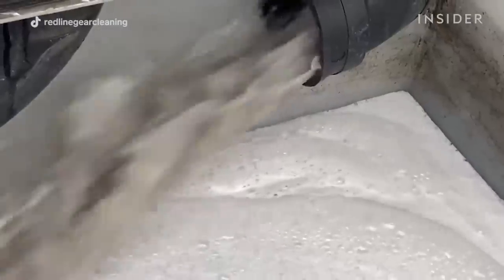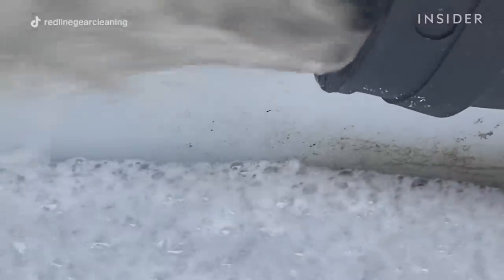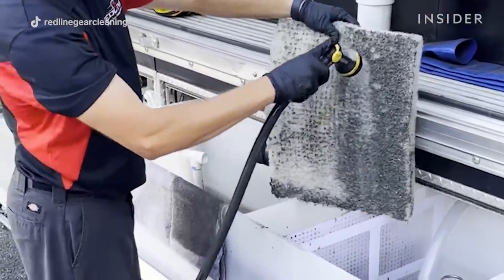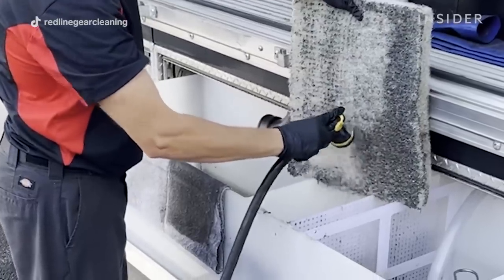The water that comes off this extractor is like a sludge, like a mud. So anybody who believes the cancer problem in the fire service isn't real, I encourage you to see the wastewater that comes off this gear — it is nasty, it is black, it is like mud. At the end of every job, it's important for us to show what the wastewater situation is like in terms of what's coming off the gear.